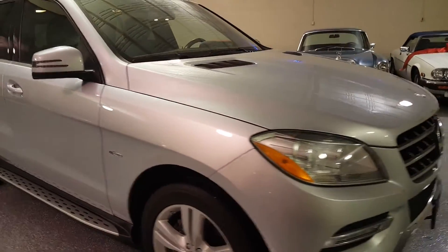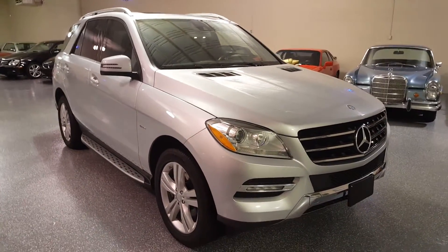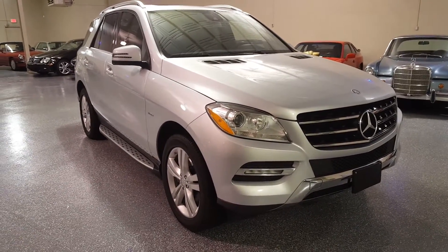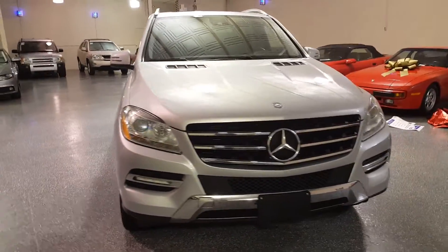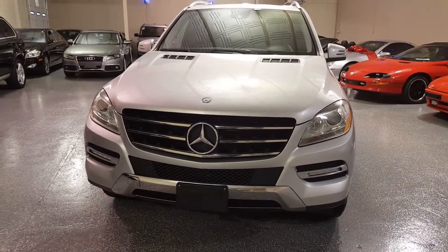Very nice, stylish, safe, and very high quality SUV with the latest technology. Thank you for your time. Give us a call — we'd love to tell you more about this vehicle. Thanks.